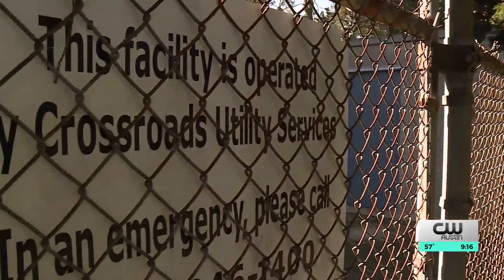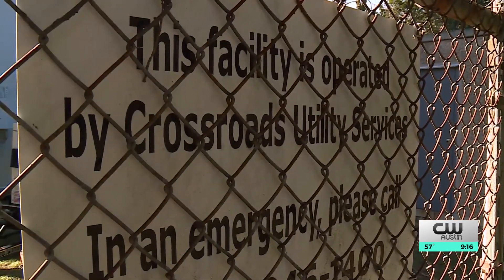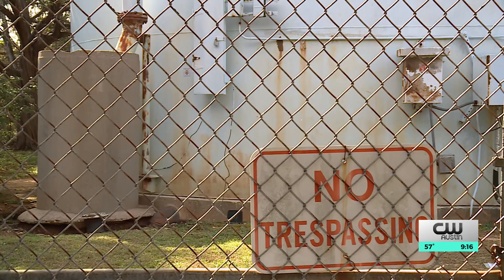He recorded it because over about a two-week period recently it happened often, sometimes daily — Saturday and Sunday. Each time, he says, he contacted Crossroads Utility to report it. He has their number memorized — it's on speed dial on his phone — and they say, 'We'll refer this to the right person.' That's usually what you get.